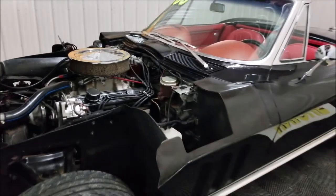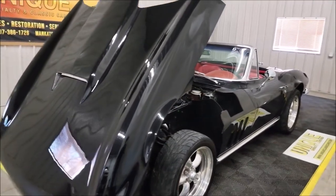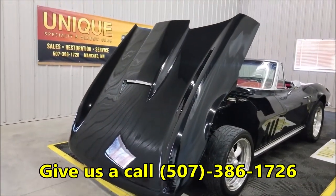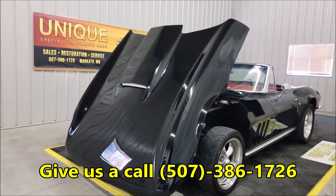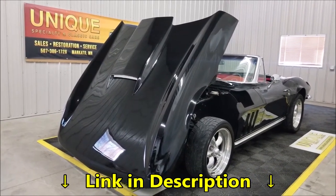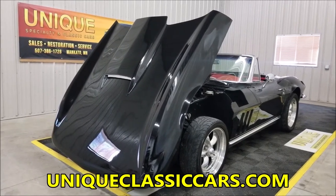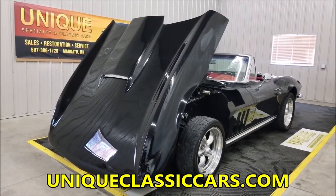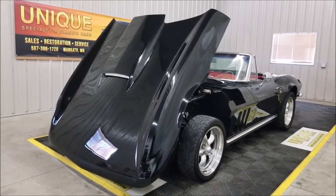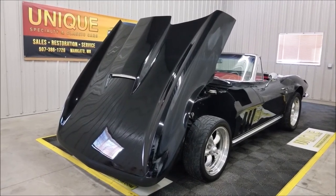It's a 1966 Chevrolet Corvette Roadster. Give us a call at 507-386-1726. Down below this video, click on the link — it will take you to uniqueclassiccars.com where you can check out the still pictures. We do consider trades, financing is available, and we'll be happy to assist you with getting this car to where you're located. We look forward to hearing from you on this one.